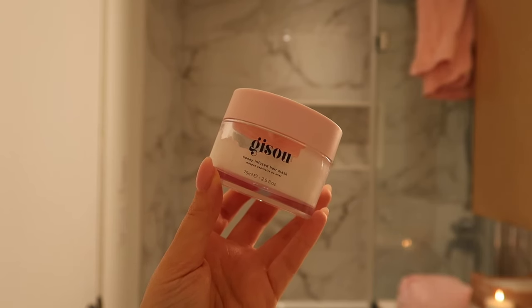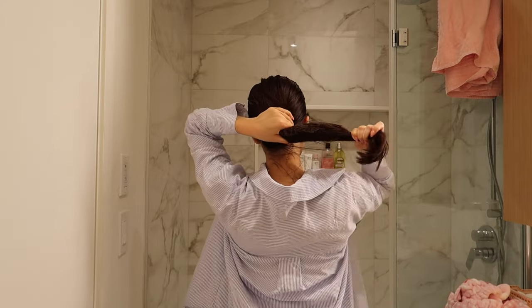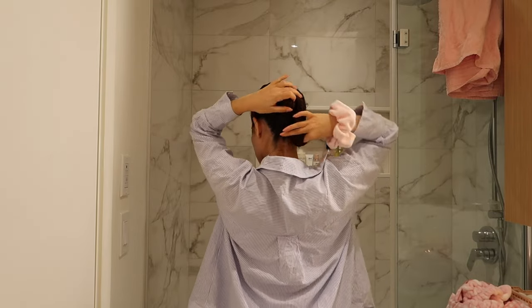Then I'm going to follow up with a hair mask. This one is from Gizu as well and I'm going to add this to the ends of my hair and leave it on for about 20 minutes. I feel like doing these three steps really transformed my hair — it just looks a lot softer and I noticed it really helped with hair growth.